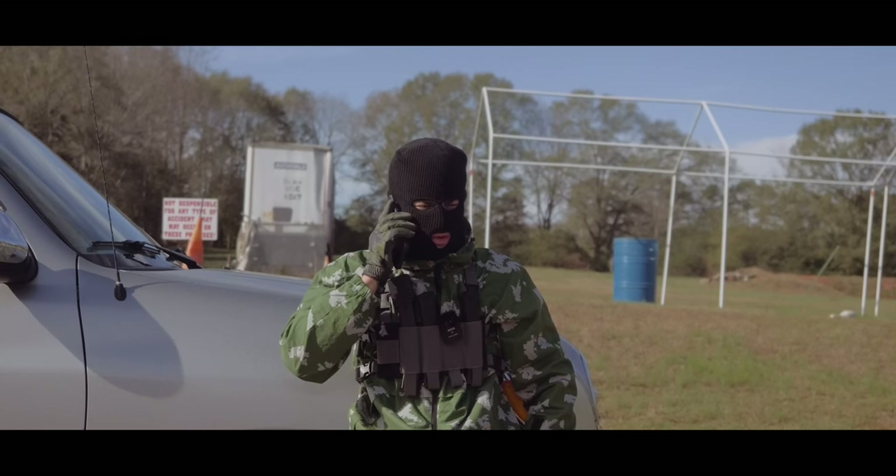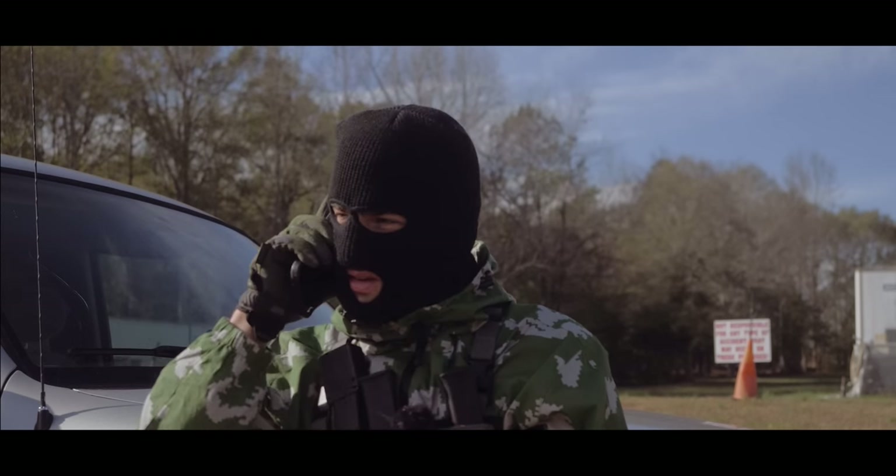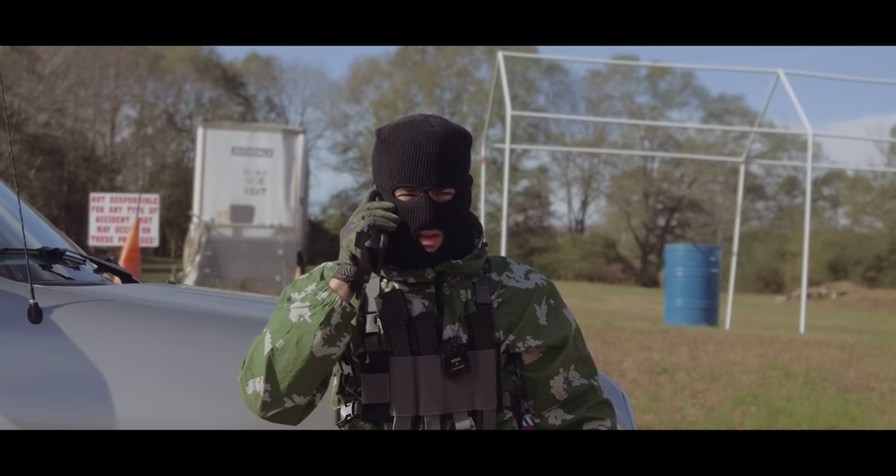Hello. Yes. 1200 RPM? Are you serious? I don't think that the AK can go that fast.